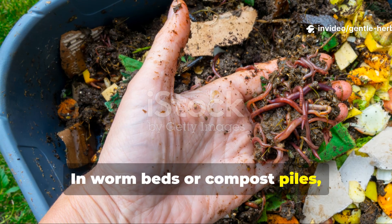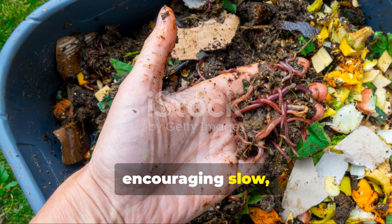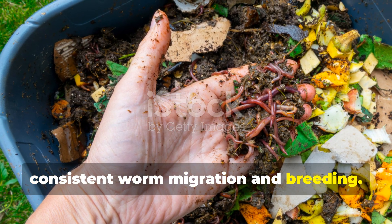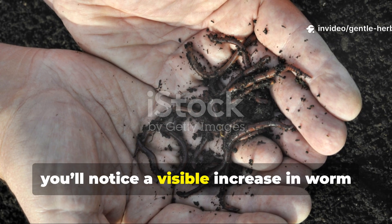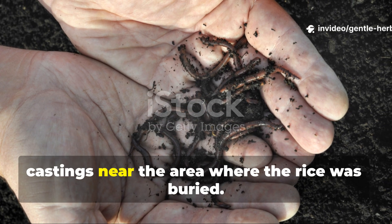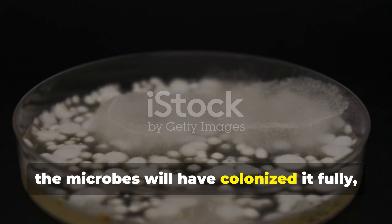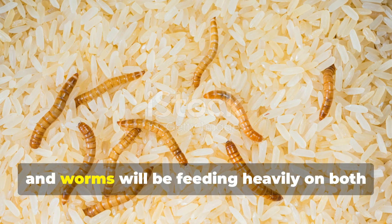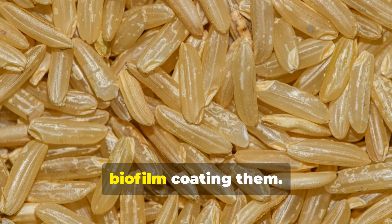In worm beds or compost piles, it actually maintains balance over time, encouraging slow, consistent worm migration and breeding. After about two to three weeks, you'll notice a visible increase in worm castings near the area where the rice was buried. By then, the microbes will have colonized it fully, and worms will be feeding heavily on both the rice fragments and the microbial biofilm coating them.